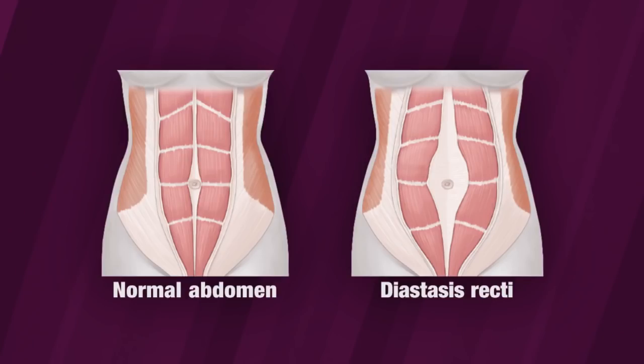There's also a condition that can exacerbate mommy belly called diastasis recti. When we're pregnant, our abdominal muscles literally stretch out and move to the side to make space for the growing baby. Once we give birth, the muscles don't just snap back into shape — they remain stretched out. Targeted abdominal exercises like crunches and pelvic exercises such as Kegels can help.